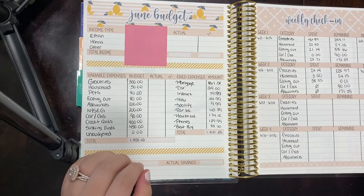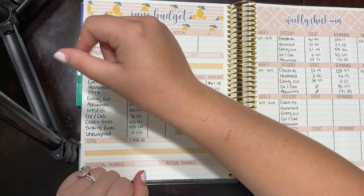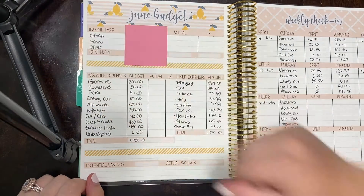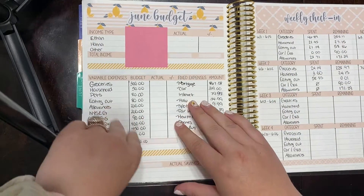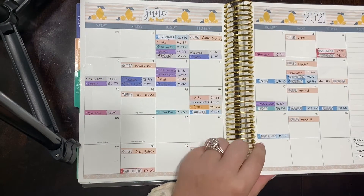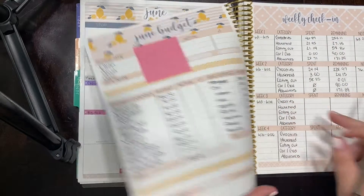Hi guys, welcome back to my channel. Levi here keeps trying to get into the frame — hi little mister! So I am here to do our week three check-in for June. I'm finally up and walking and moving around, and had to finally get gas and stuff. So let's start with groceries.